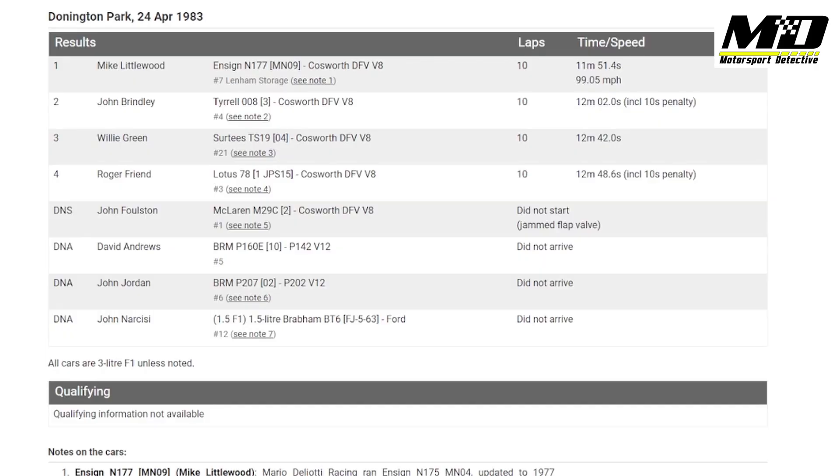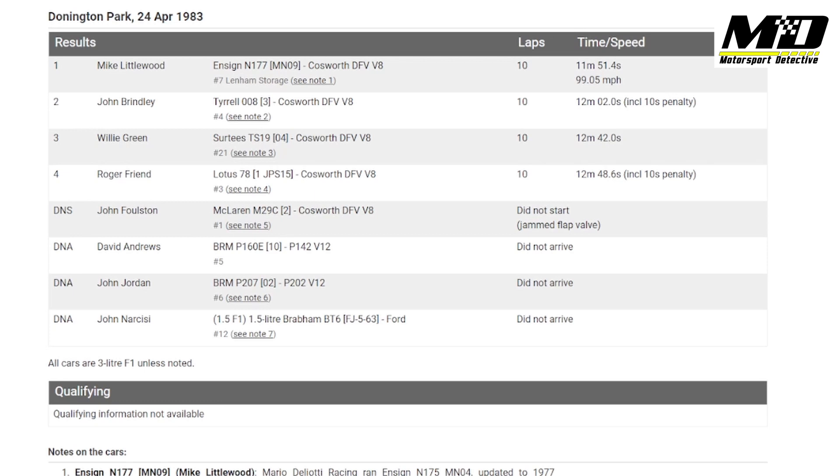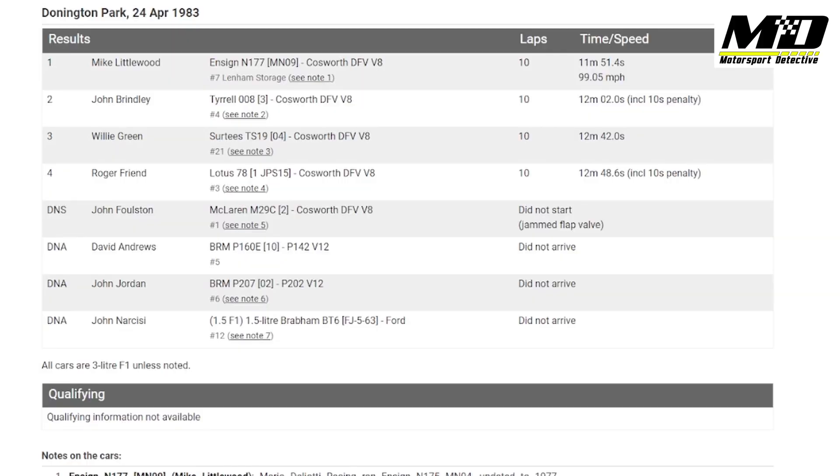I've found an entry list for the Race for Historically Interesting F1 Cars at Donington Park on the 24th of April 1983, and it's looking good. It says there was a McLaren M29 — we definitely saw that in the footage. There's also a Shadow TS19 listed on the entry list, and it's clearly one of those in the footage. It's a bit hard to make out the cars on the grid — possibly a Tyrrell 008 on the front row, but it's too grainy to be clear. What's interesting though is that my Brabham BT42/BT44 is not actually here on the list. However, I'm pretty sure we've got the right event.